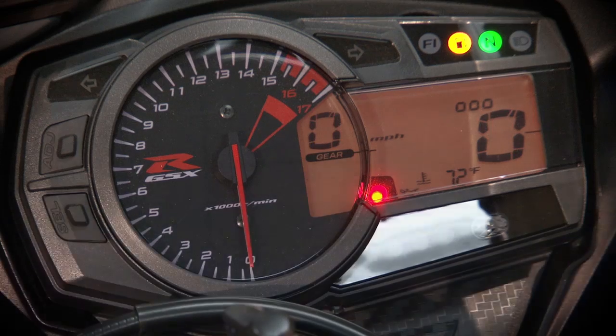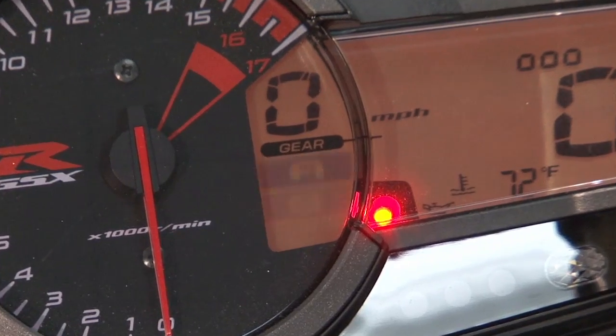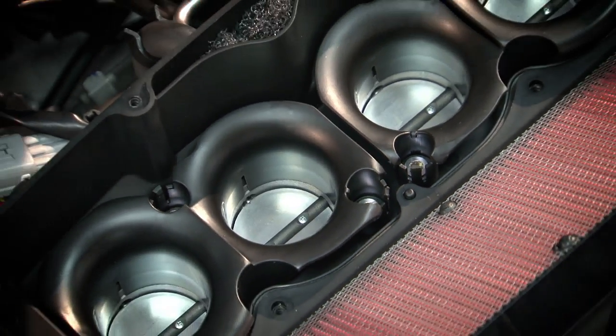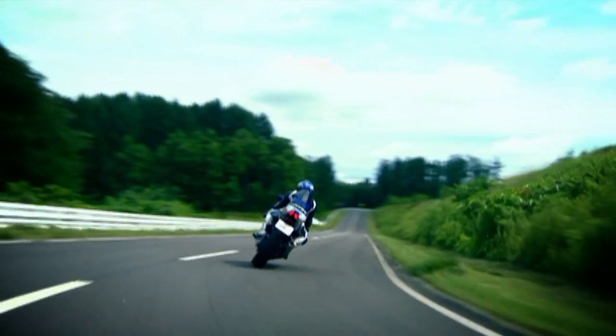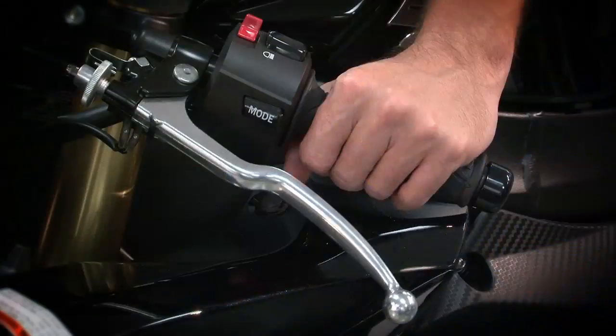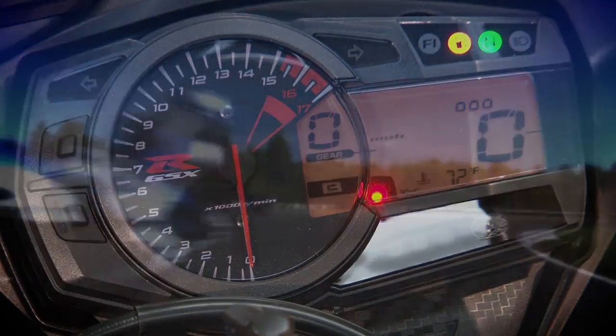The Suzuki Drive Mode Selector is a feature built into the ECM that allows the rider to select one of two engine control maps from a button mounted on the left handlebar switch. These two maps regulate the fuel injection, secondary throttle valve, and ignition system, allowing the rider to select a map to suit various riding conditions and personal preference — for highway cruising or tight, twisty roads. For example, under racing conditions, a rider can switch from map A to map B to suit conditions at the end of a long race where the rear tire is worn.